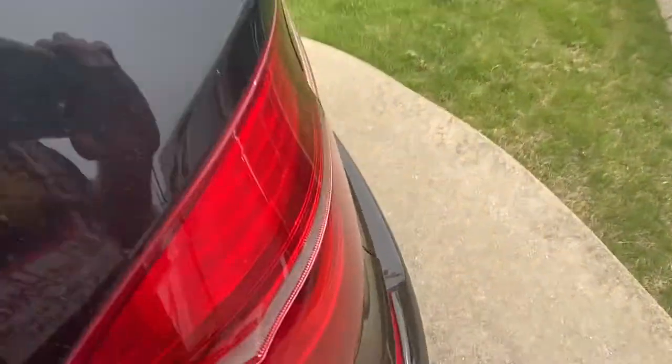I believe these had a third row. It has rear air vents and everything. Yes, it does have a third row, and it's a very small third row — I think it's really only just for kids.